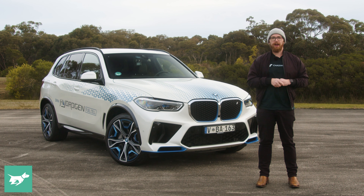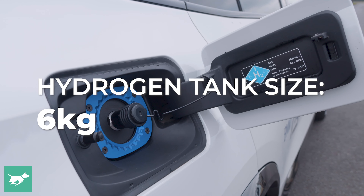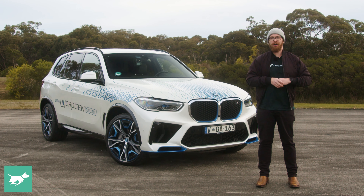One of the big question marks around hydrogen fuel cell vehicles is how do you refill them? At least with electric vehicles, there is an existing electricity grid, but to produce hydrogen fuel cell vehicles and make them mainstream, you need to build a whole new hydrogen refuelling infrastructure, which would take a lot of money and a lot of time.